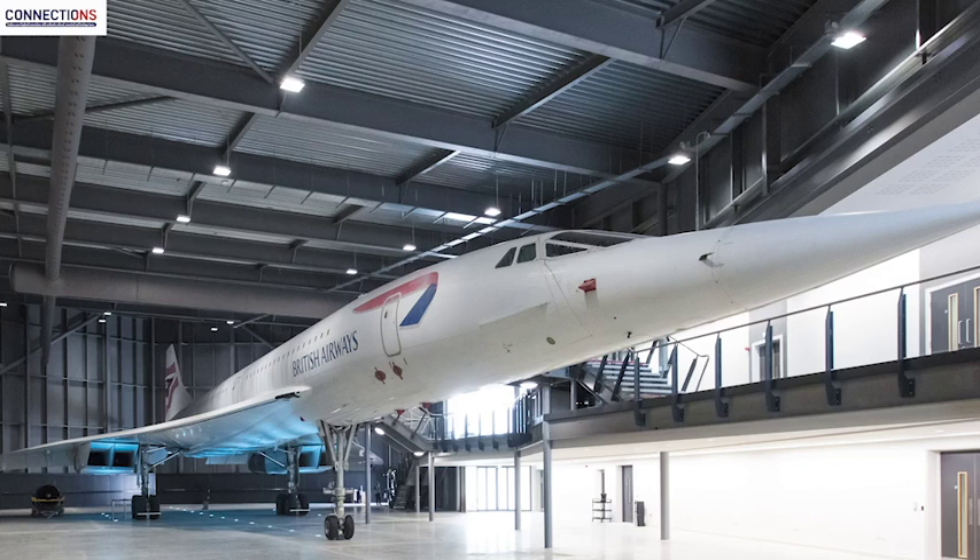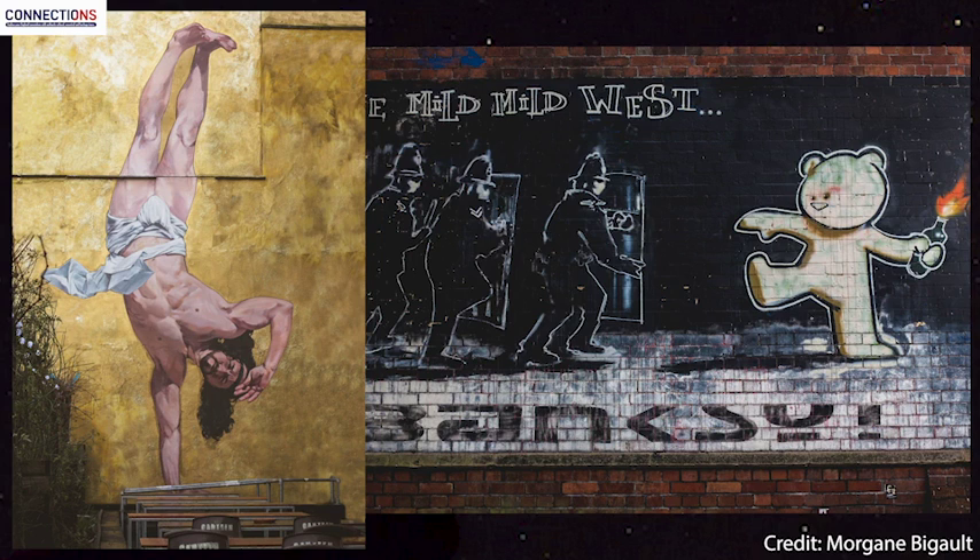Part of the experience is to visit the last Concorde that ever flew, back in her home city, but my choice would be to take a street art tour of Bristol.